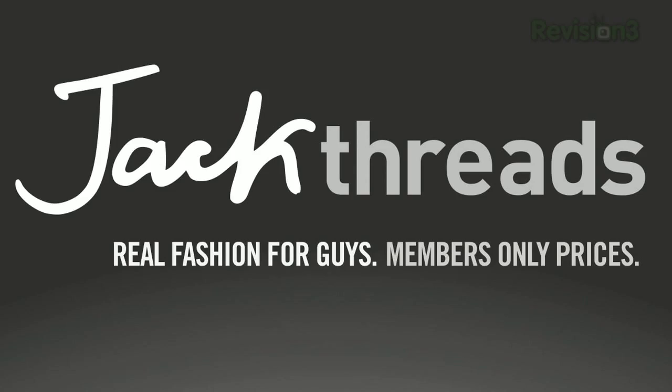Today's Techzilla Daily is brought to you by Jackthreads. Welcome to Techzilla Daily, I'm Veronica Belmont. The boot up process of your Windows machine can be frustrating. Why does it take so long? And what is it doing in the background anyway?